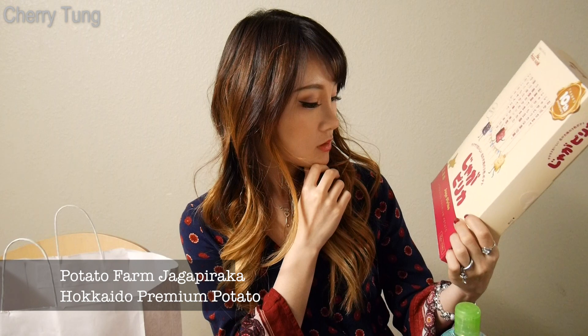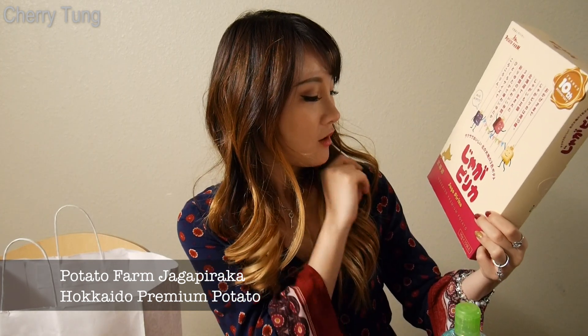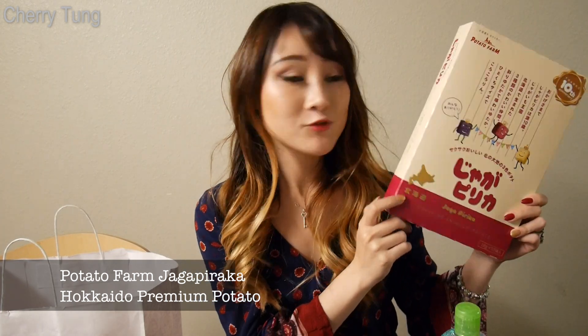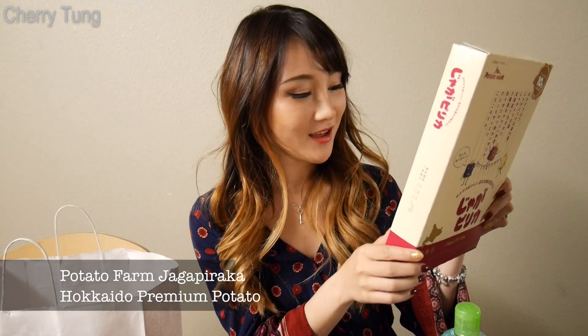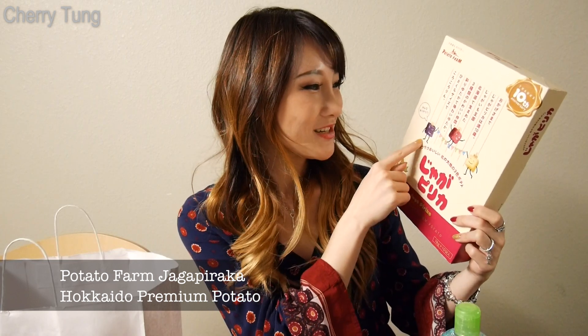I'm pretty sure this is the last item. I'm not quite sure what this is — it's premium potato from Hokkaido, which is also a place I traveled to. It's just little potato squares — they look so cute and they're different colors too.